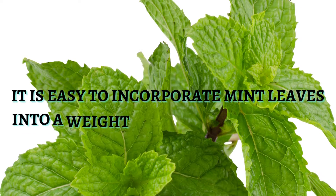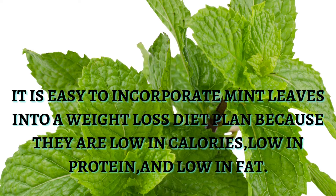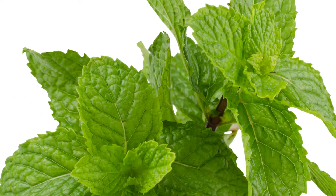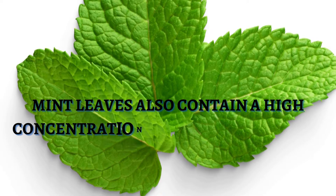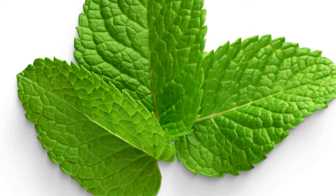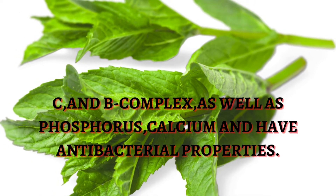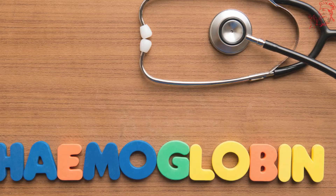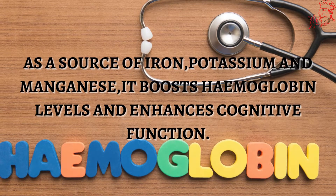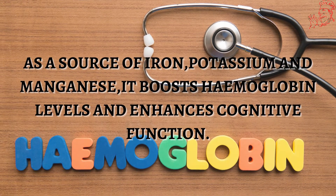It is easy to incorporate mint leaves into a weight-loss diet plan because they are low in calories, low in protein, and low in fat. Mint leaves also contain a high concentration of antioxidants and phytonutrients like vitamins A, C, and B complex, as well as phosphorus, calcium, and have antibacterial properties. As a source of iron, potassium, and manganese, it boosts hemoglobin levels and enhances cognitive function.